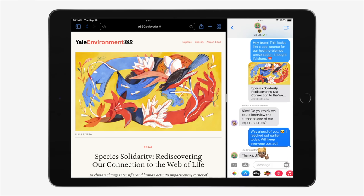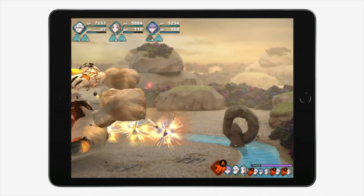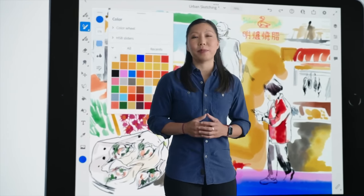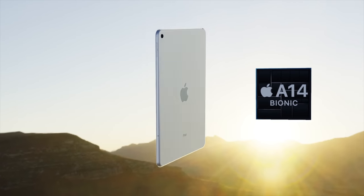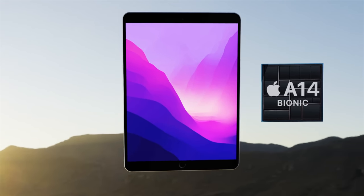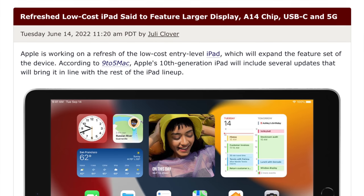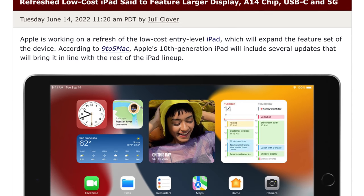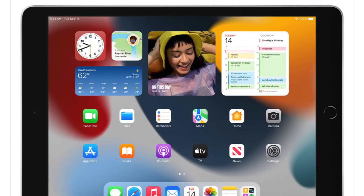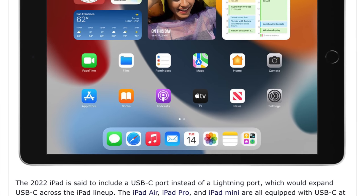A lot of us are wondering what will be happening with the budget line iPad in 2022, as this is Apple's most popular iPad. One of the changes is that the standard iPad may finally jump to having a USB-C port, just like its more powerful iPad brothers. However, we're unsure if this will be just USB-C running at USB 3.2 or 3.1 speeds, or even Thunderbolt.